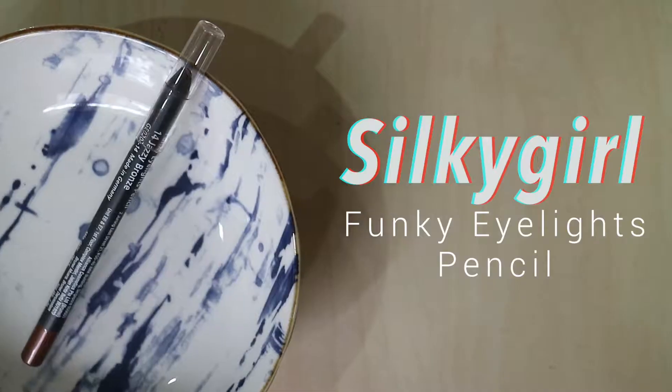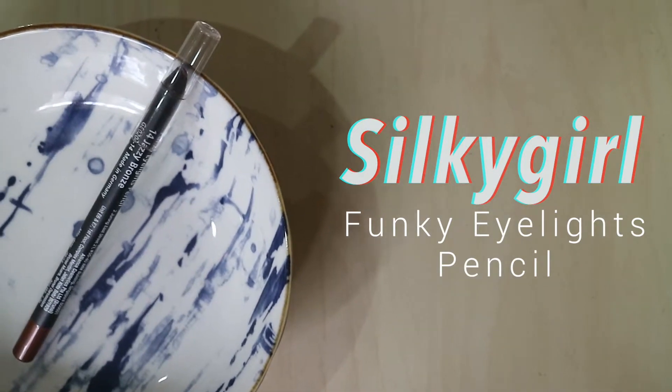Next I got the Silky Girl Funky Eyelights Pencil. These eyeliners are amazing. They're metallic eyeliners with more of a creamy gel formula. This is in the shade Jazzy Bronze, a brown bronze shade which is so nice to just smoke out on the upper lash line. They also have a few other fun colors like purple, silver, and rose gold. I absolutely love this one, and Silky Girl is easily available at pharmacies, Watson's, and Guardian.